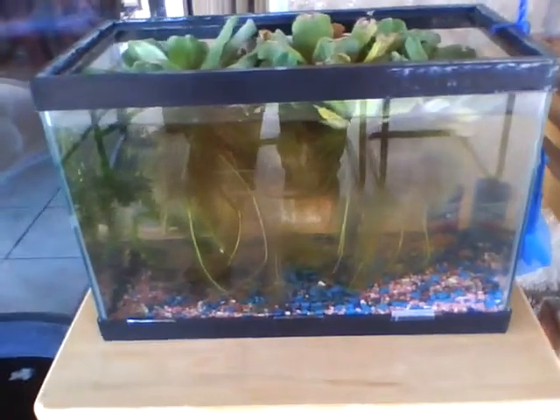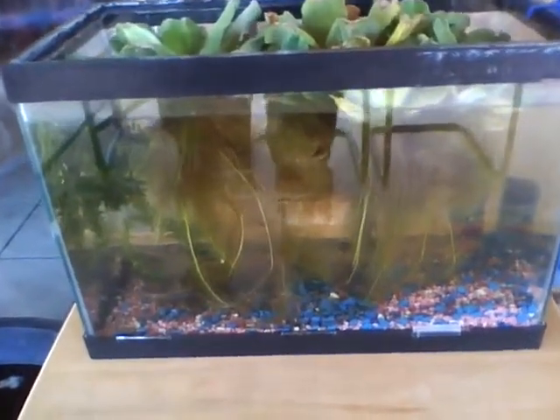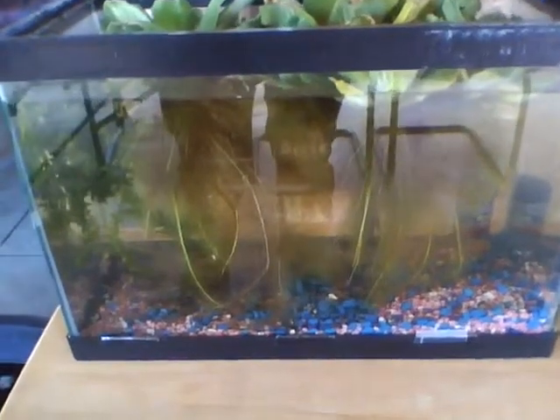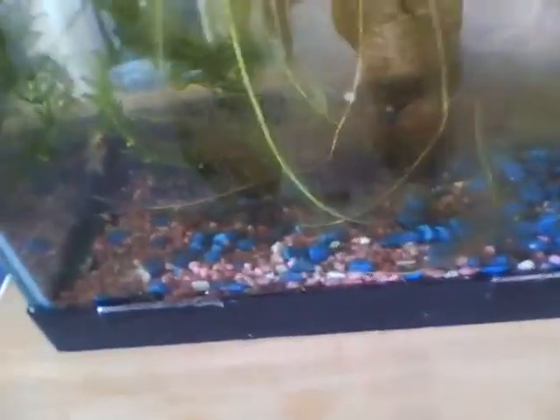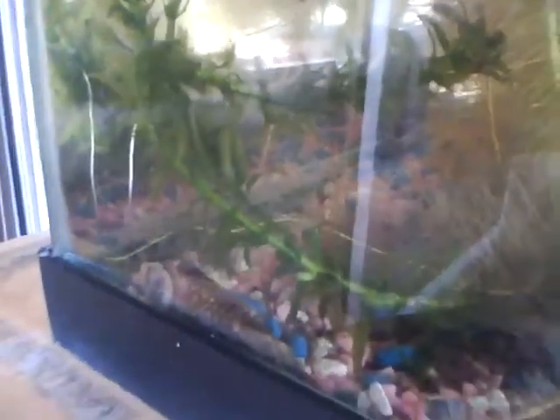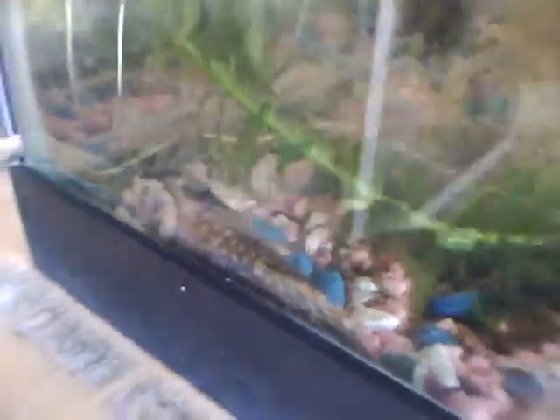This is an accidental 5-gallon betta tank. I housed my female betta and a male veiltail — unfortunately my female betta passed away, just yesterday I found out. I got off a trade: my 2 albino corydoras cats for like 2 bushy nose plecos — there's one of them.